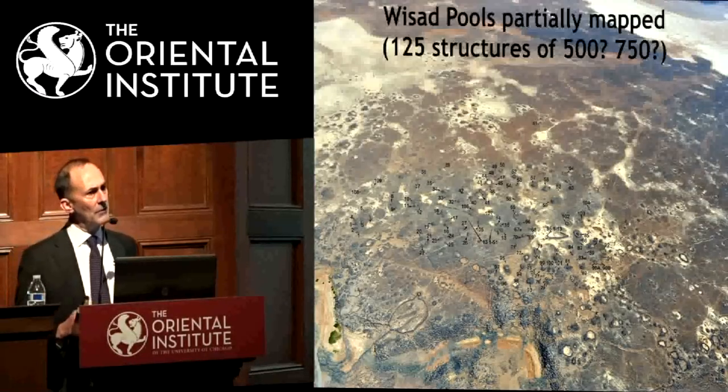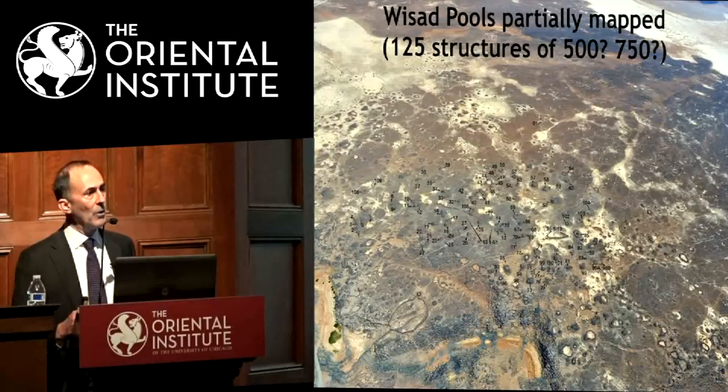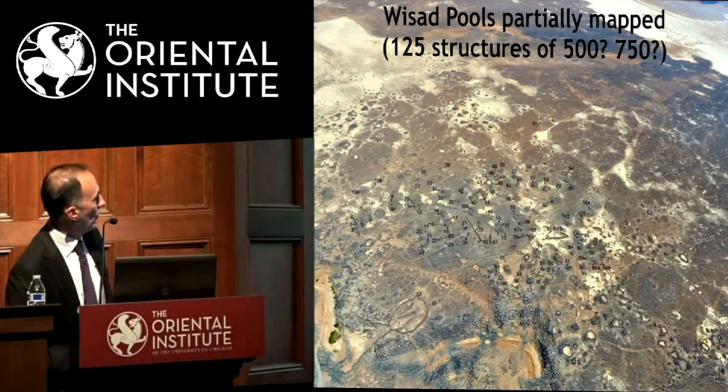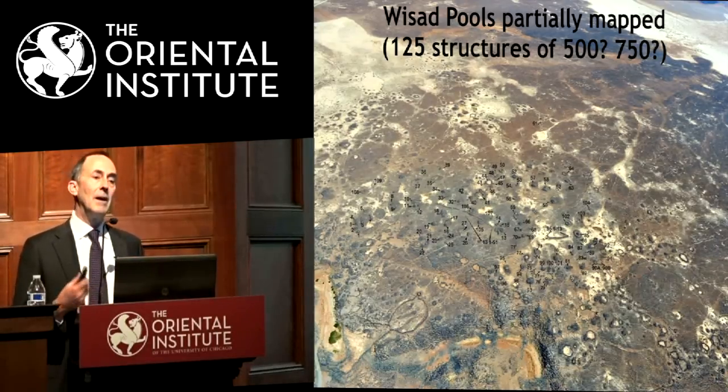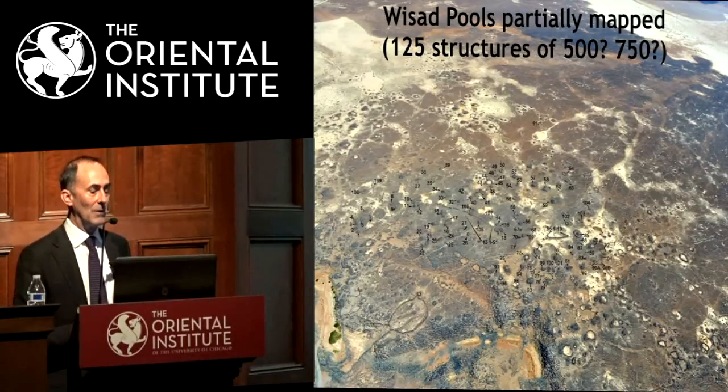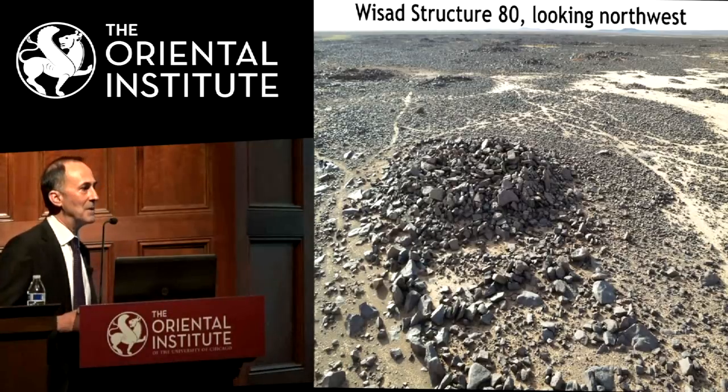Wassad Pools has a whole cluster of structures concentrated close to the pools — we've numbered about 125 of them, and we know from walking around the whole area that there are many more hundreds we have not mapped. Here you can see the pools, a kite hunting trap cutting in deeply, and some long cairns like we saw on the edge of Maitland's Mesa. So you can see why we would have thought this was a cemetery when we first came to this site.